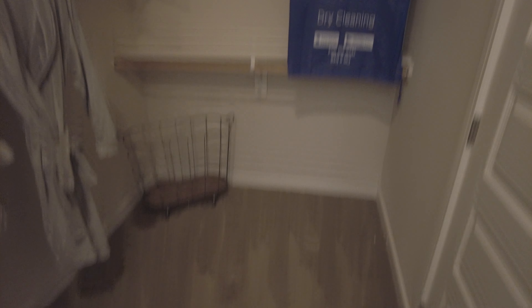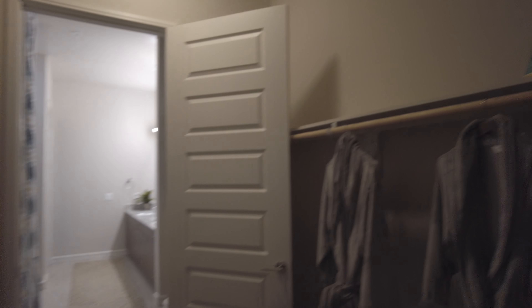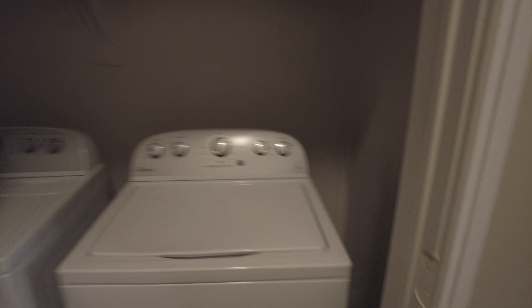Wow, this is a good size closet. The closet does have carpet, and it's basically a four-step walk-in closet with plenty of storage. You also have the washer and dryer over here with a shelf above it.